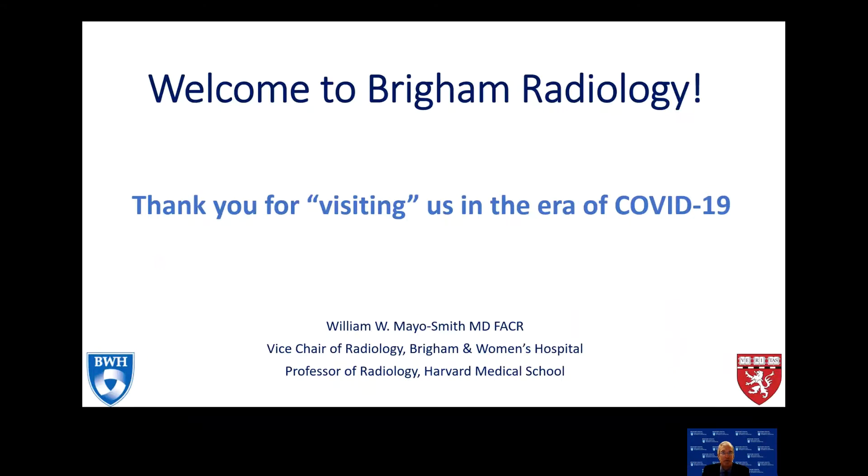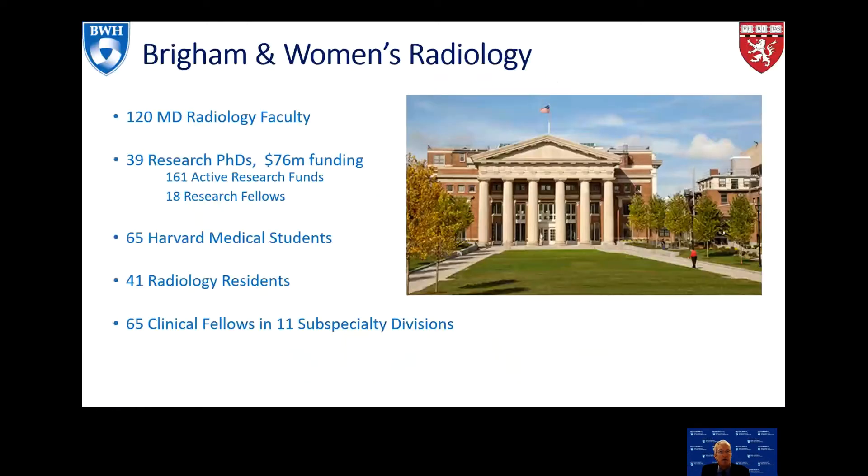Hello, my name is Bill Mayosmith and I'm the Vice Chair of Education at Brigham and Women's Radiology Department. I want to thank you for visiting us virtually in this era of COVID-19. What I'd like to do in this brief presentation is give you an overview of our department.